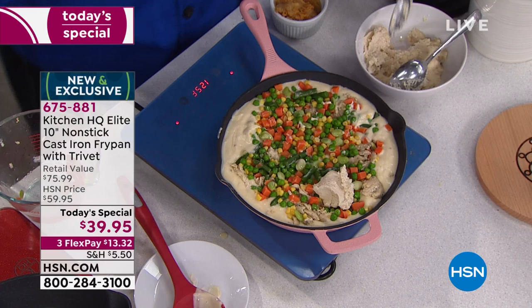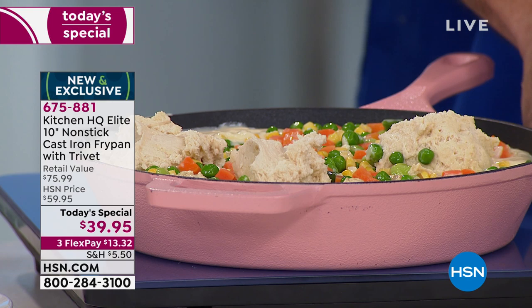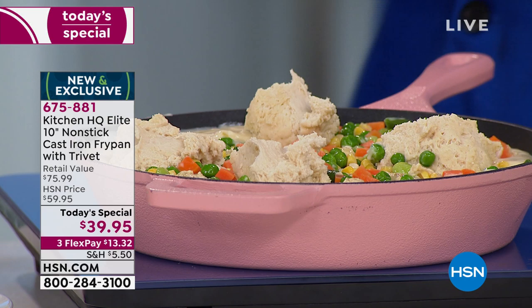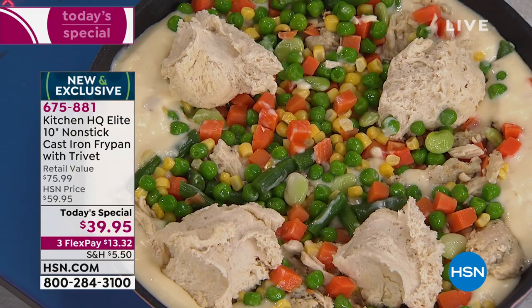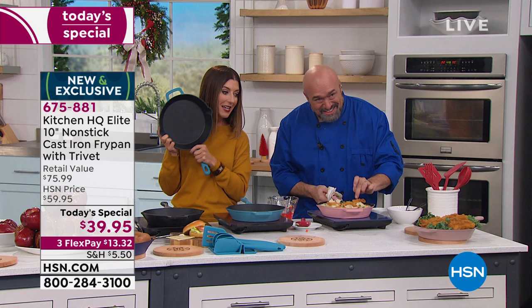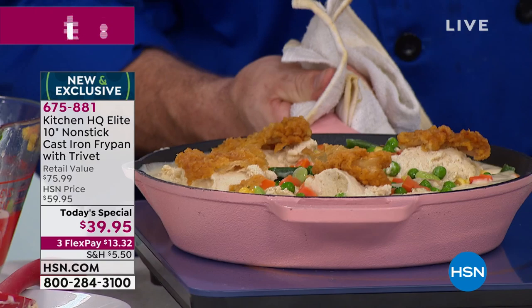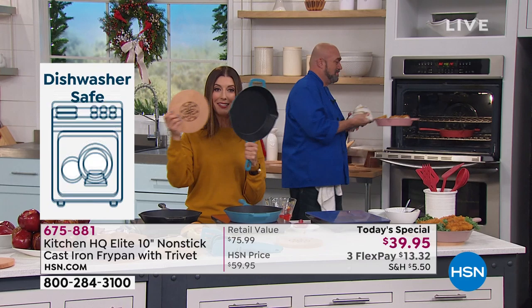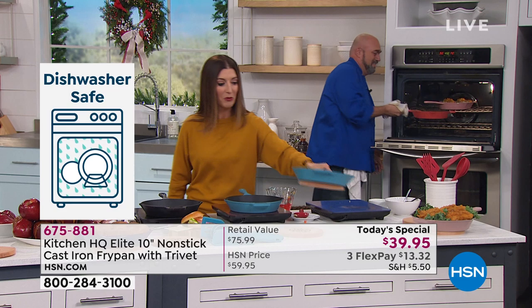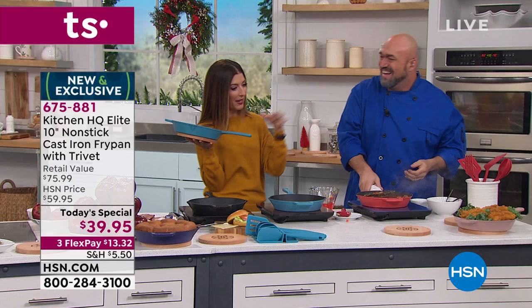We first introduced this cast iron with enamel and non-stick last February, and almost 50,000 of you said yes. Get online and look at the Kitchen HQ non-stick cast iron cookware reviews — I counted 400 rave reviews. If you have the previous one, give us a call and tell everyone how easy it is to use. Remember, you're also getting the magnetic trivet, which will protect your countertops and kitchen table. It's designed exactly to fit this cast iron pan — like taking a piece of protection with you wherever you go. Perfect for fajitas — hot and sizzling right in the middle of the table.